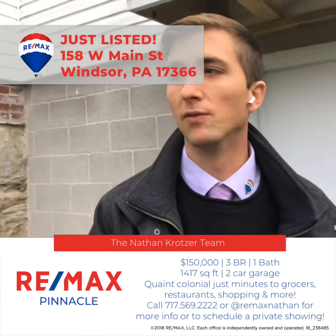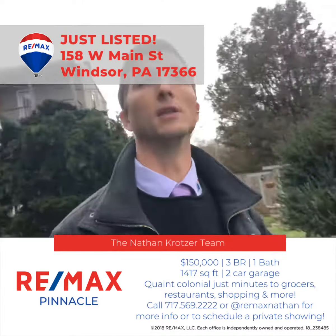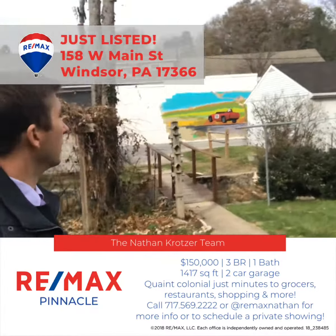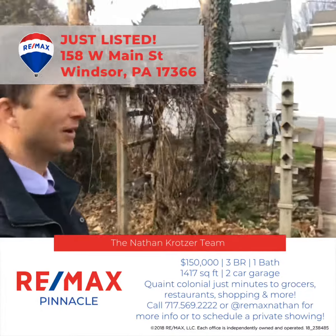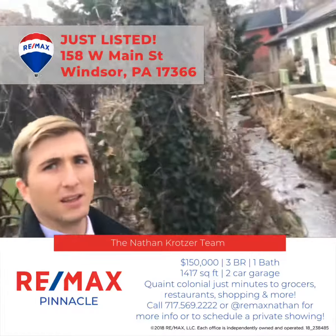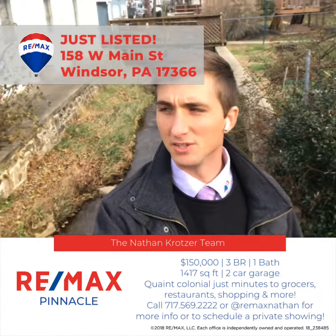In the back you'll find a two-car garage, which at this price range on this block, not many properties have a two-car garage. We also have a cool little wooden bridge going across the stream that runs through Windsor here.